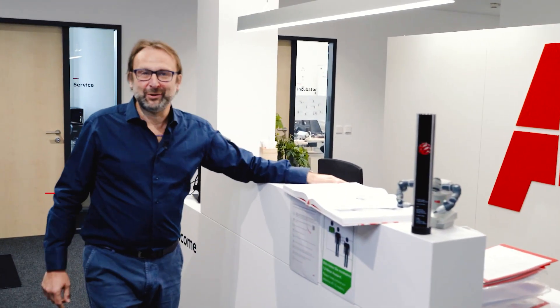Hi Andrea. Hello. So you have been in the automation business for a long time. Tell us why you think more companies should automate with cobots.